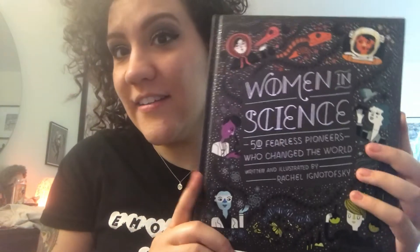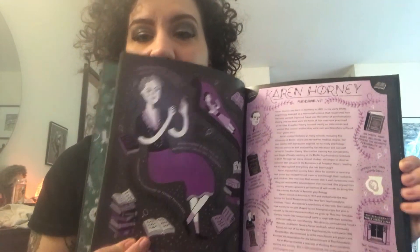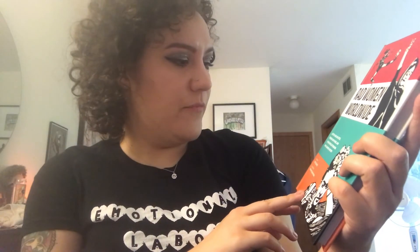Two more book recommendations: Women in Science: 50 Fearless Pioneers Who Changed the World, written and illustrated by Rachel Ignotofsky — the pictures in here are beautiful and it's super accessible to all different types of people and ages. Also in that same vein, Rad Women Worldwide by Kate Schatz — really just an accessible, introductory book that talks about people like Venus and Serena Williams. What's not to like about that?